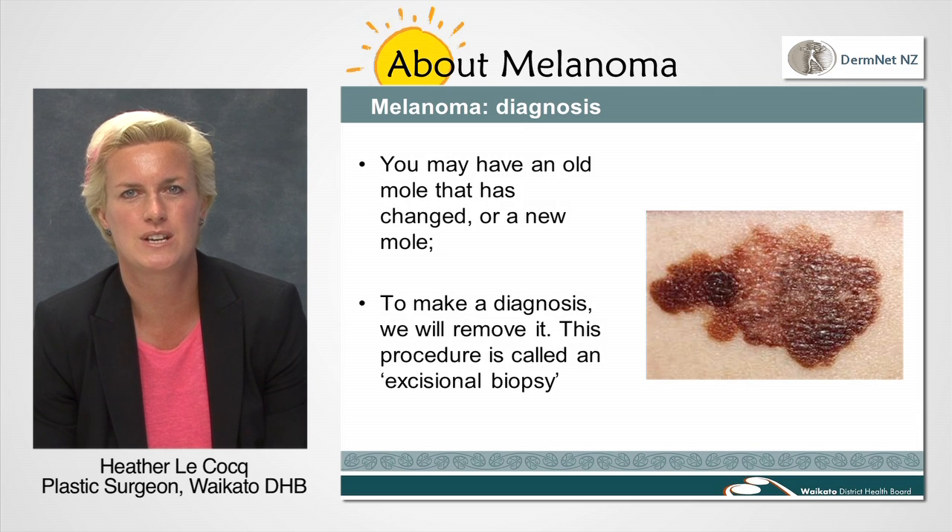The excisional biopsy is what we call a minor procedure, and you will be able to go home the same day. However, you may be at the hospital for a whole morning or afternoon, waiting with several other patients, so do bring a good book as there will be a degree of waiting around.